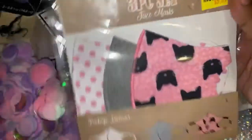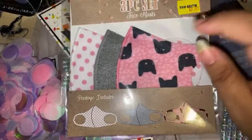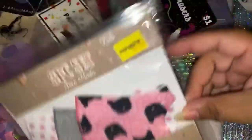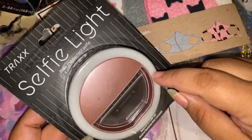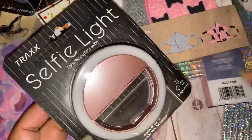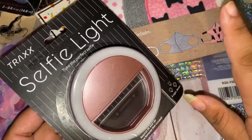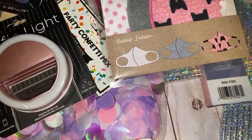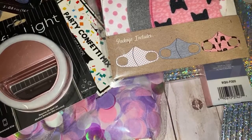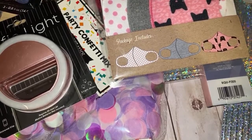I grabbed some masks at Five Below because Alexis is always losing hers — I got one for Alexis, Amaya, and Elijah. Elijah gets the gray one. Five Below can be pricey sometimes. I also picked up this selfie ring light — it was five bucks. I had one from Amazon and it works great, so I just hook it to my selfie stick and it shows really good lighting.